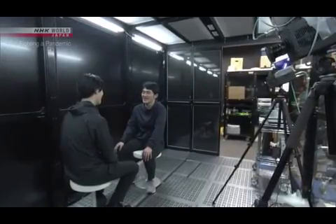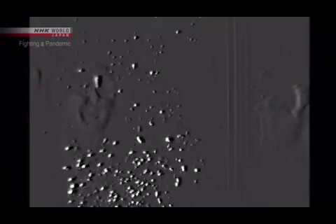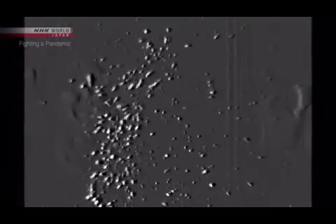We're learning that sneezing isn't the only source of these droplets. People generate a lot of micro droplets when they talk loudly.